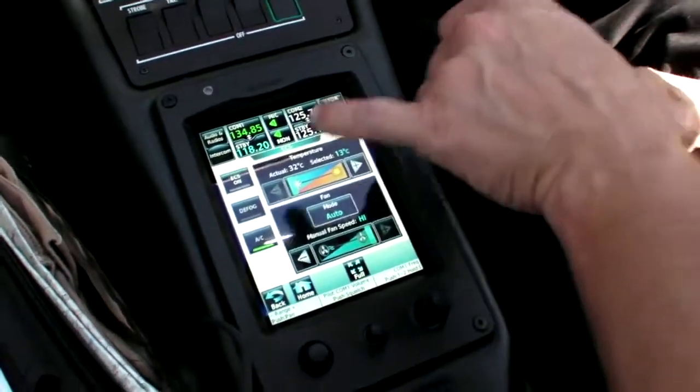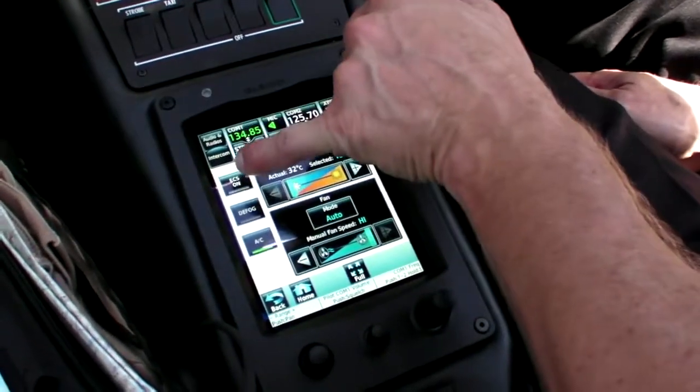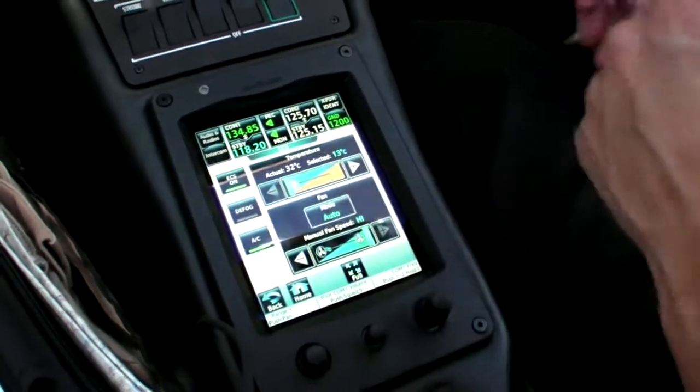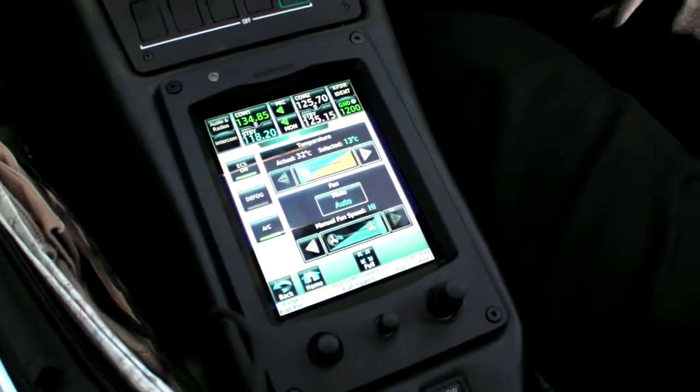Now I want the environmental control system, and the air compressor is on, so when I turn the ECS on, the whole thing will come on, and it's in the auto mode, so we'll start feeling some cold air coming through here in just a minute.